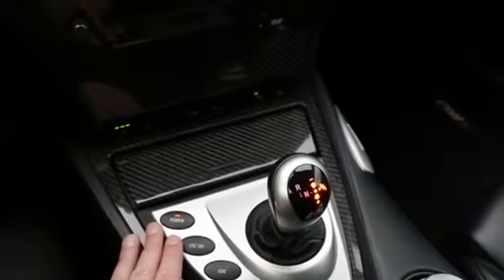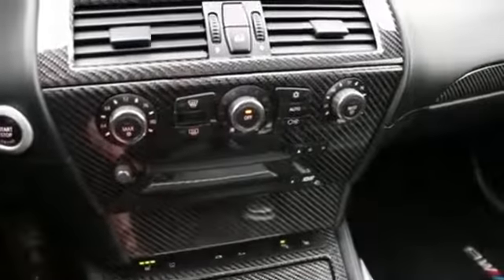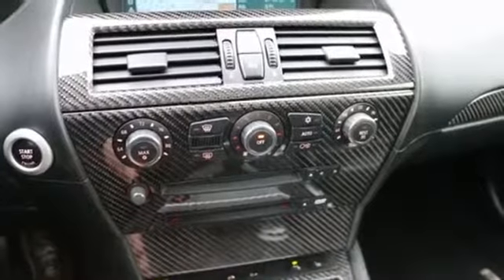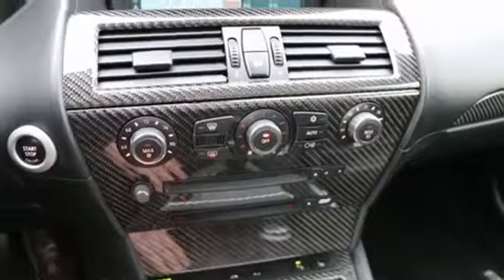You can also control the power output of the engine. On its lowest setting, it reduces the power to about 400 horsepower, which is still a lot. And then in the max setting, you get the full 500 horsepower.